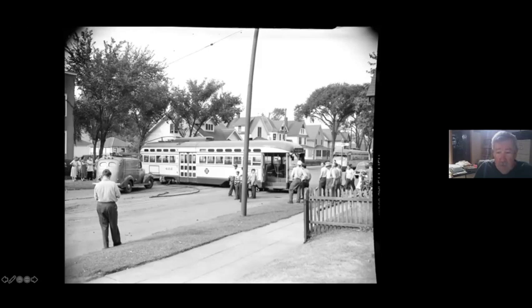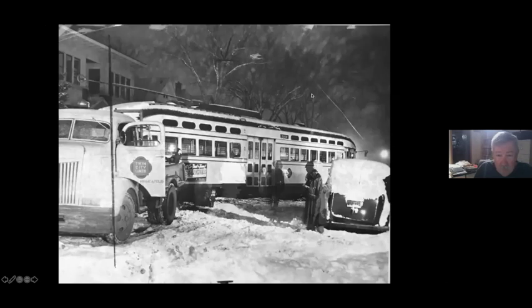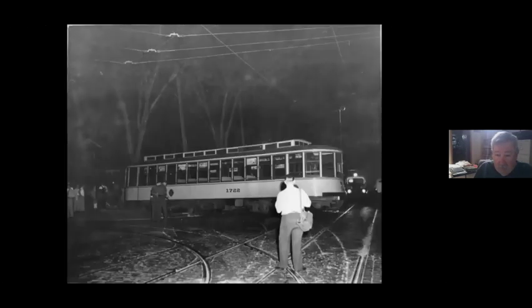Things get really difficult when both trucks are off the track. Somehow this car has gotten crosswise in the street — this is over at Thomas and St. Albans in Frogtown. This car has done a 180. It's got a Glenwood sign — it was headed north — and it completely came off and spun around. Look at the position of that front truck: it's 90 degrees to the car. Both of them are. And this one is really odd — clearly it was going to try to take the Y, and that just didn't work.